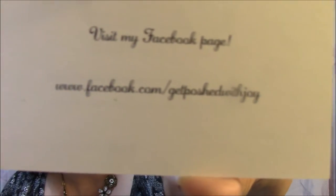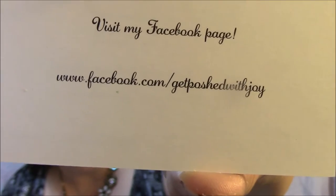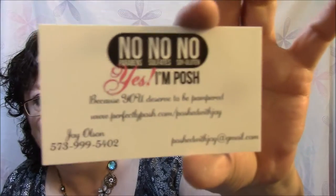This is her Facebook page if anybody wants to check her out. And this is the brand info — no parabens, no sulfates, no soy, no gluten — because you deserve to be pampered with Posh.